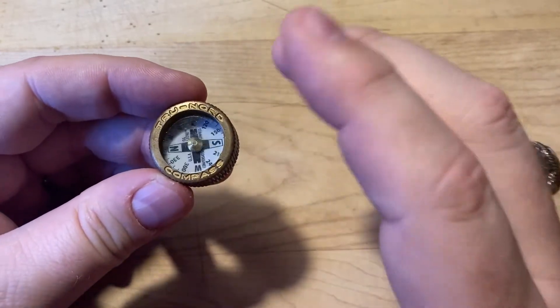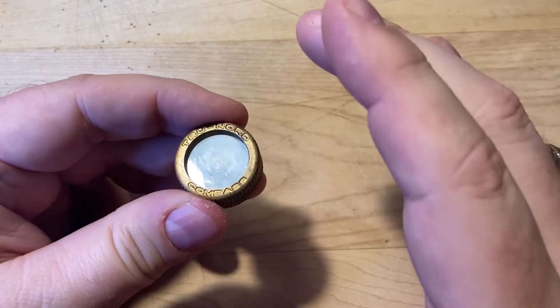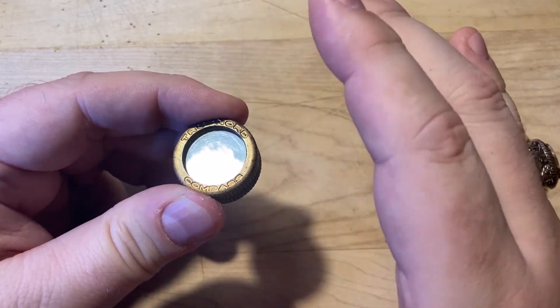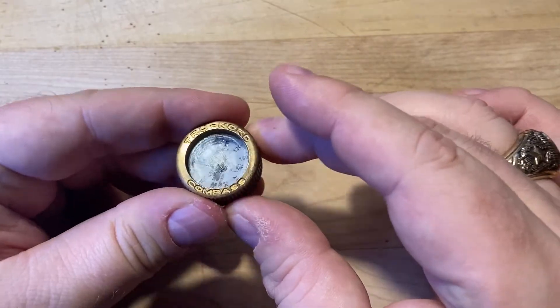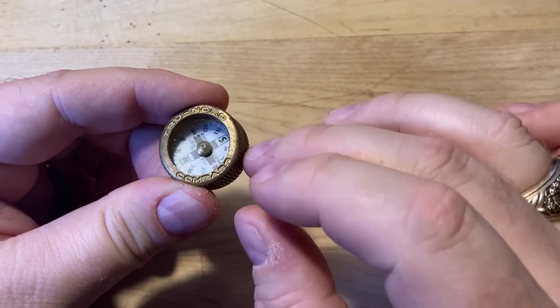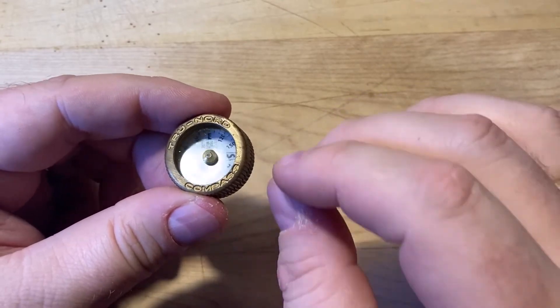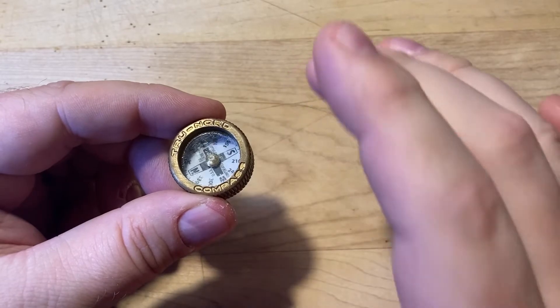Some of you may think it's odd that the compass is not liquid-filled. Liquid-filled compasses don't tend to have the rapid oscillations that non-liquid compasses do. But if a liquid compass develops a bubble in it, it can often harm the function of the compass. I've come to prefer this one because I know I can trust it.